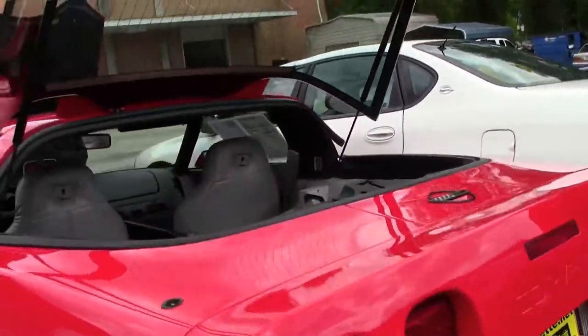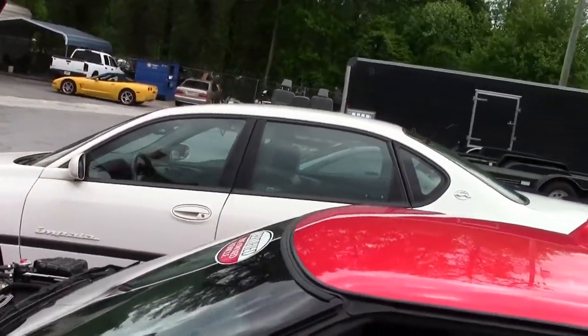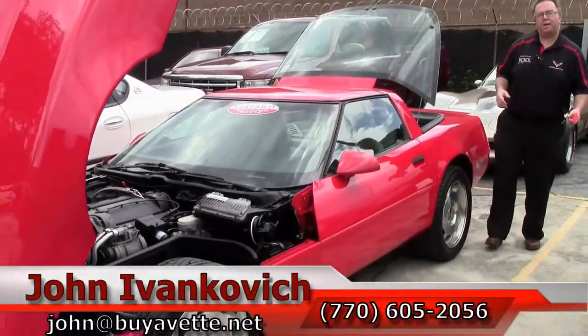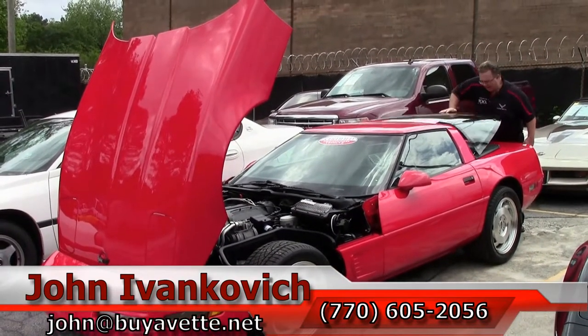Folks, the fourth generation cars are very reasonable, fun cars to drive that will last you for lots and lots of miles. Give me a call at 770-605-2056, email john at buyavet.net, or just stop in and say hi.